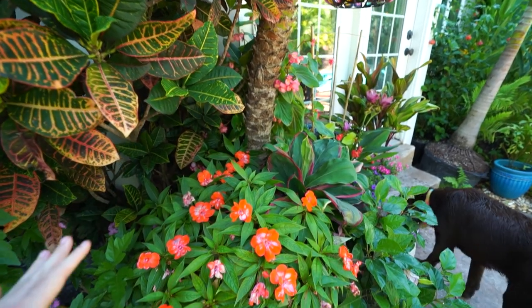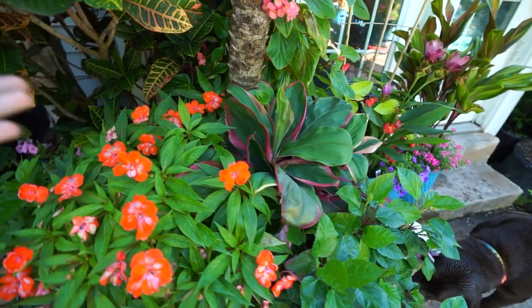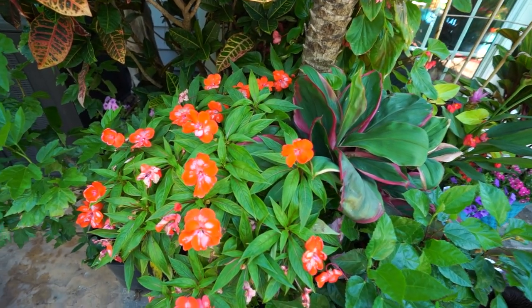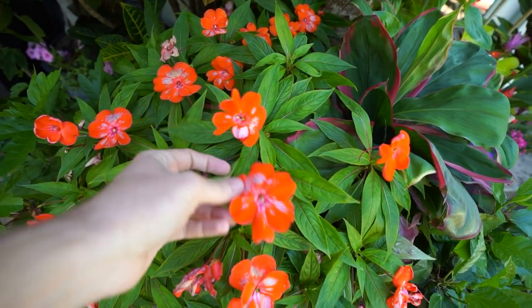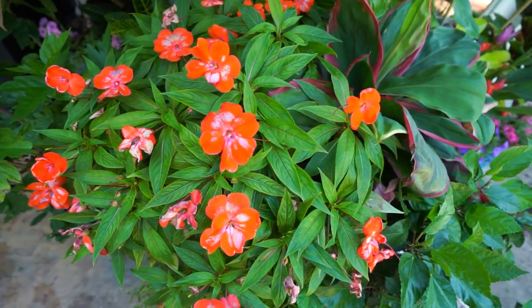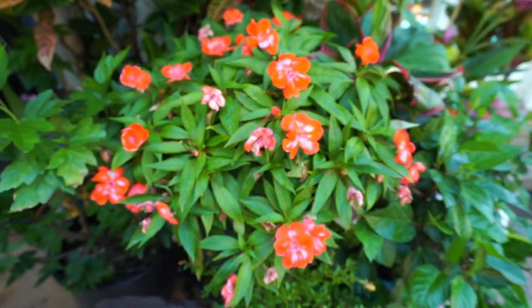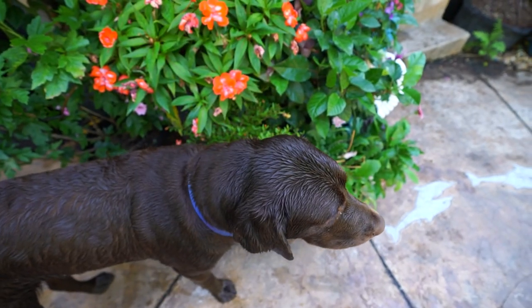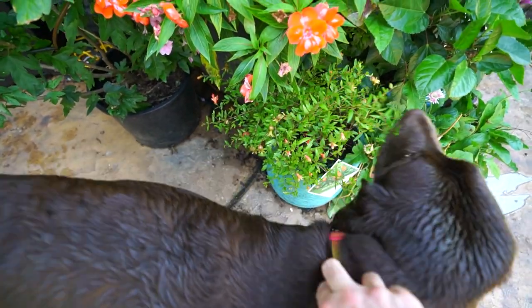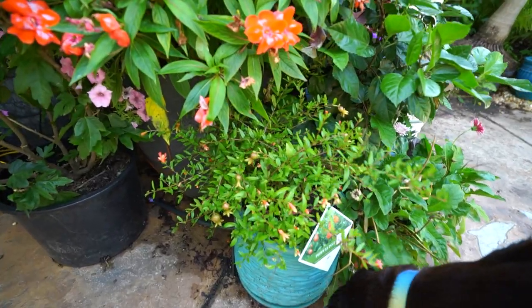This planter that the robolini palm is in got planted up I think in the video prior to this one, and everything's doing well. The New Guinean impatiens are starting to push out new flowers as the older ones fade out, which is just what they do. You can see lots of buds starting to show up in there, so those are going to start to look nice pretty soon.